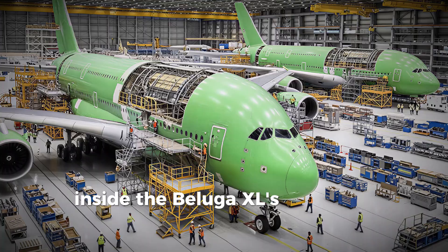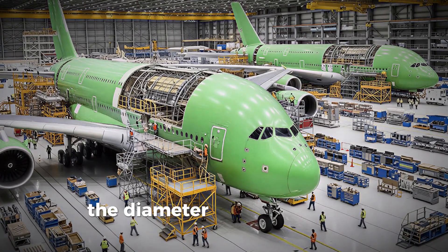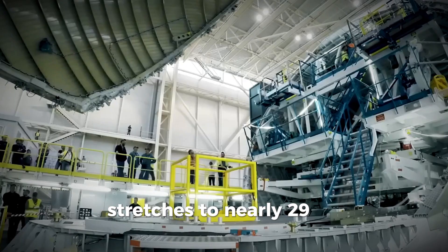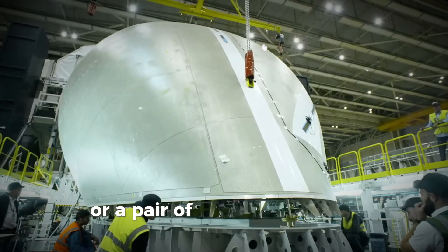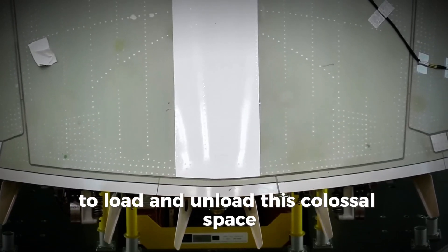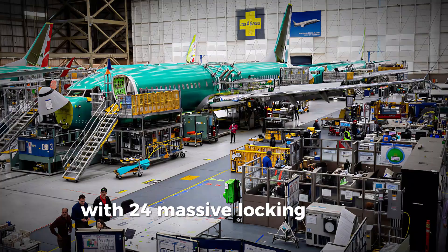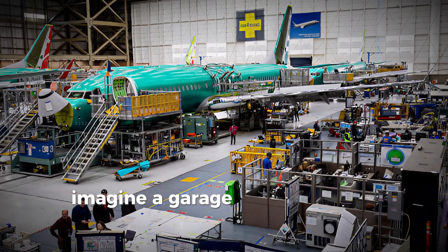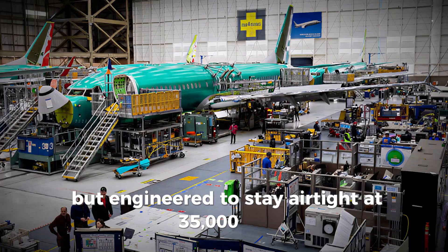Inside, the Beluga XL's cavernous cargo hold is like an aircraft hangar in the sky. The diameter of the cargo area stretches to nearly 29 feet — long enough to fit an entire fuselage section or a pair of wings side by side. To load and unload this colossal space, Airbus designed a fully openable nose door with 24 massive locking latches — like a garage door the size of a small house, engineered to stay airtight at 35,000 feet.